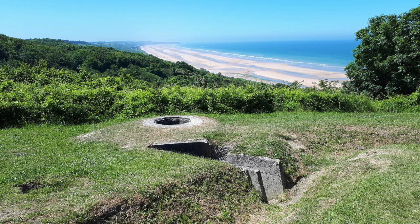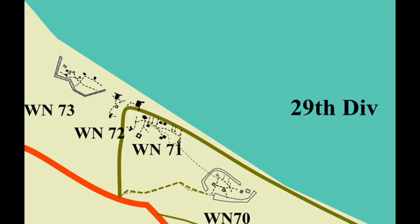At the far end of the beach was WN 72, where there was an 88mm gun — that's four miles away. The most heavily defended part of the beach was WN 70, 71, 72, and 73, which were all within a few hundred yards of each other.